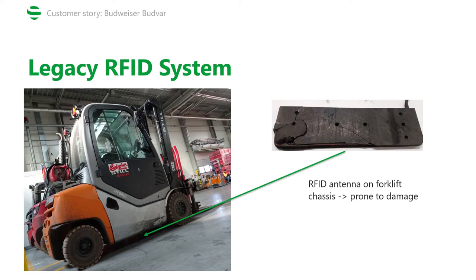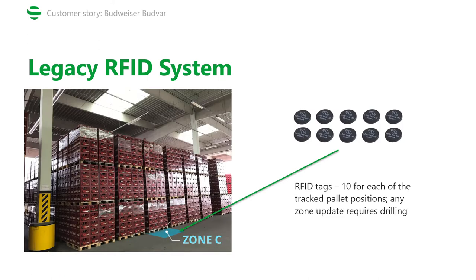Budweiser Budvar was initially using a passive RFID solution to minimize human error while operating thousands of pallets. For precise tracking, each forklift had an RFID antenna mounted on the chassis. However, this made it more prone to damage — for example, it was enough for the forklift to go through a bit of mud outside or for the pressure in its tires to decrease and the antenna was likely to get damaged. These antennas would then communicate with RFID tags. However, to mark a single zone within the facility, one needs 10 RFID tags, which not only drives up the cost of the system, but also because each tag installation requires drilling, it means that any change to the layout of the warehouse — any zone update — would require drilling as well, making it both costly and logistically challenging.